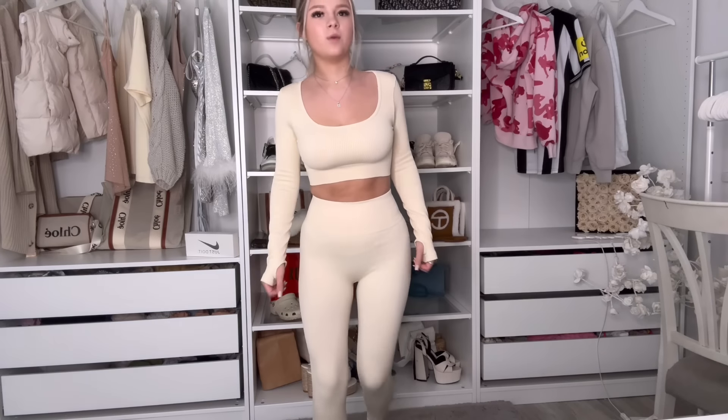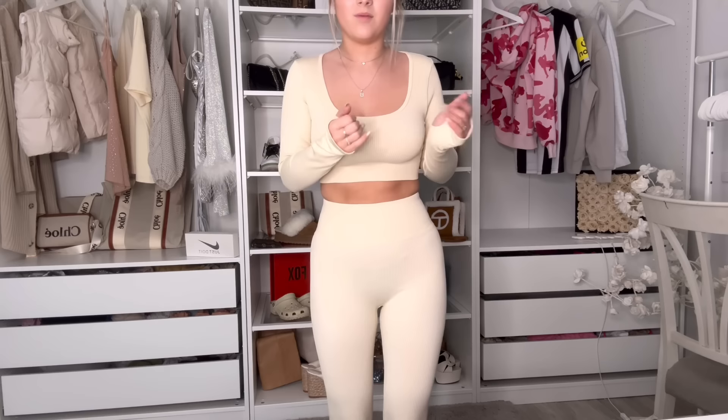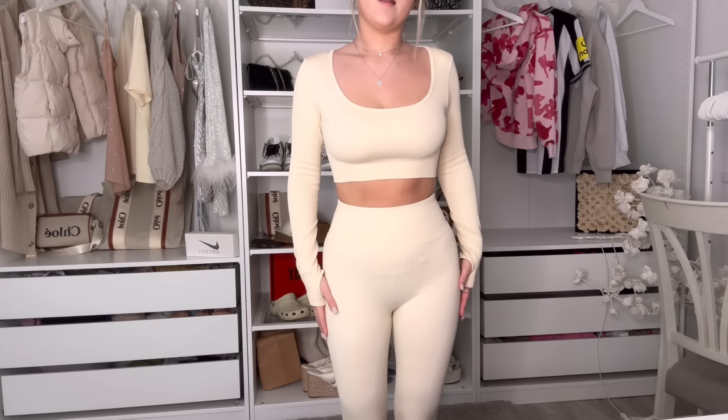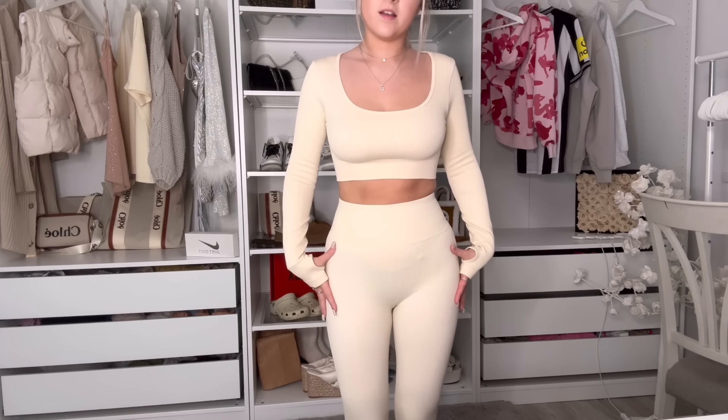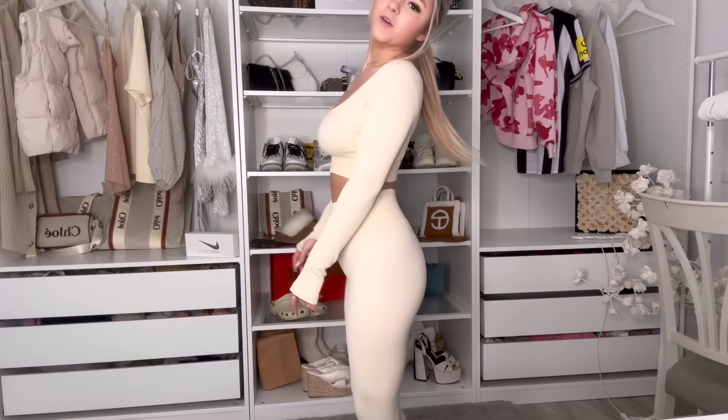The leggings are really cute — the waistband is actually massive which is obviously always great. It's actually really not see-through at all, especially for such a light color, I'm quite impressed. With my white shoes I'm gonna look very beige head to toe but it's so cute.